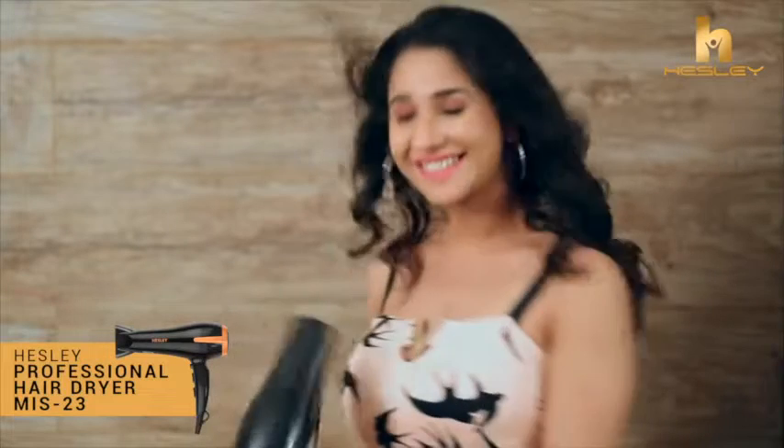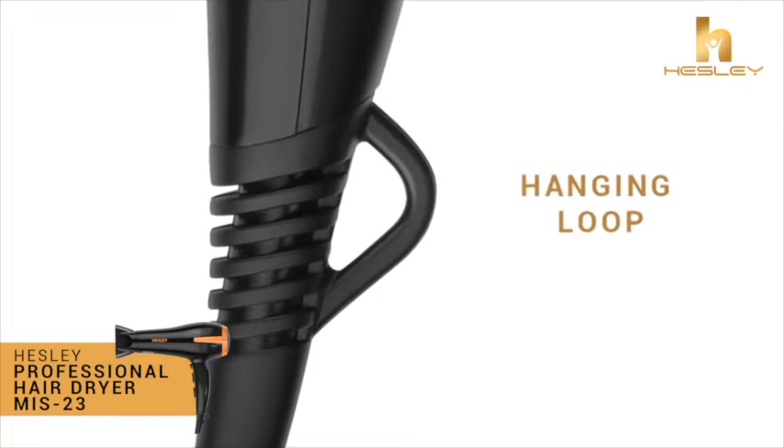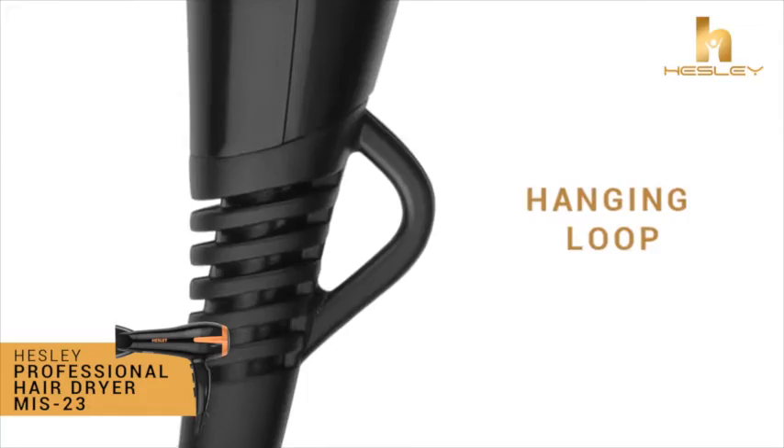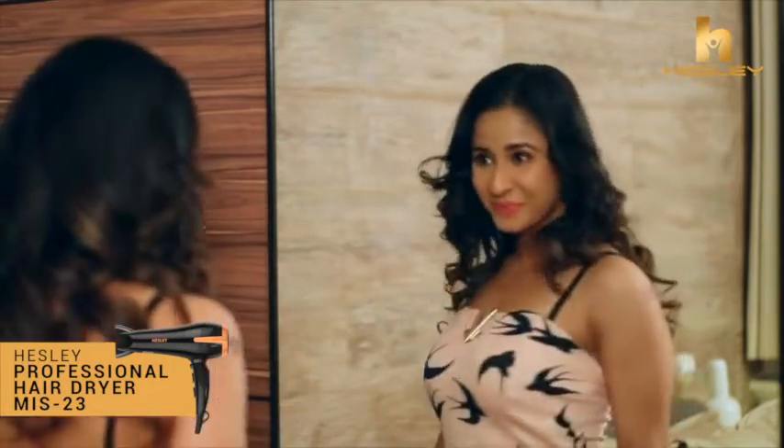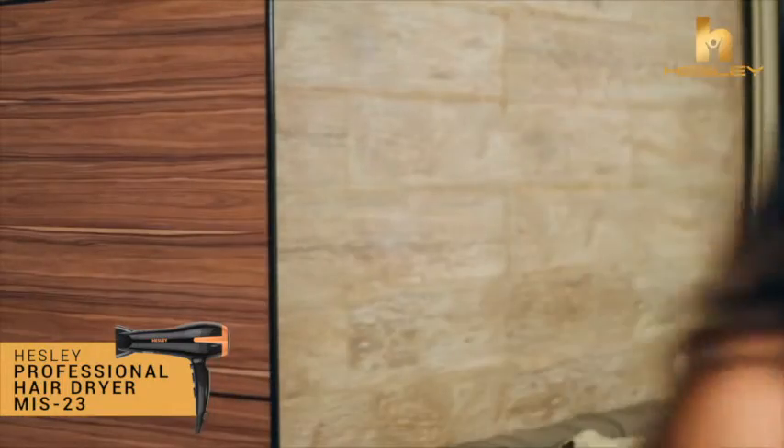The dryer has a hanging hook for convenient storage. Bring home the Hesley ultimate smooth dryer — fast styling, beautiful results.